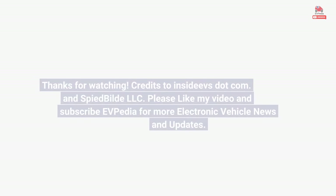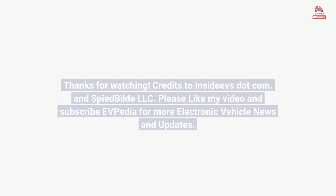Thanks for watching. Credits to InsideEVS.com and Spide Build LLC. Please like my video and subscribe to EVpedia for more electric vehicle news and updates.